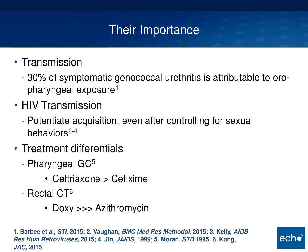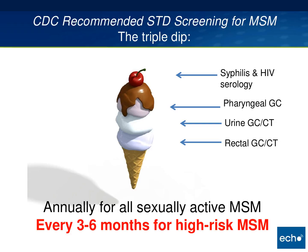For both rectal chlamydia and pharyngeal gonorrhea, if you miss these infections and only screen for urethral infections, you may not actually cure them if you use suboptimal treatment. Current CDC recommendations for STD screening in MSM is a triple dip — screening at all sites of exposure for gonorrhea and chlamydia, as well as syphilis and HIV for HIV-negative patients. It is recommended to screen annually for all sexually active MSM, and up to every three months for high-risk men who have sex with men.